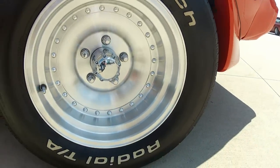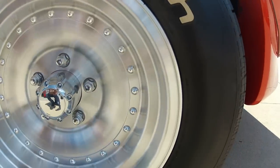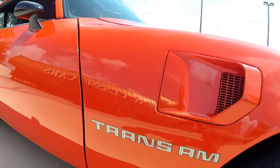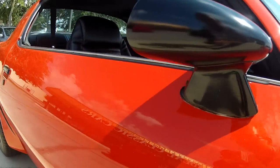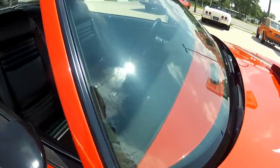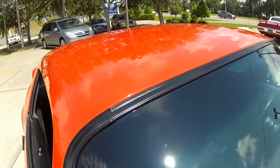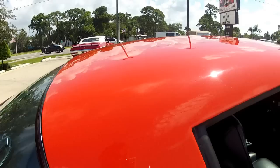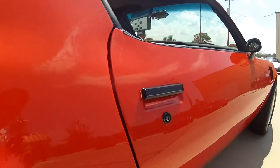Hours of time have gone into wet sanding this thing down to a beautiful show finish. Even the wheels are brand new on this — no pitting, no corrosion, nothing. This truly is one of the nicest Trans Ams that we have seen in here in quite some time.